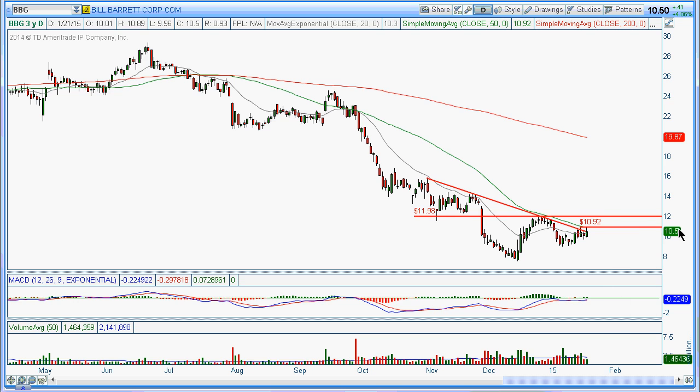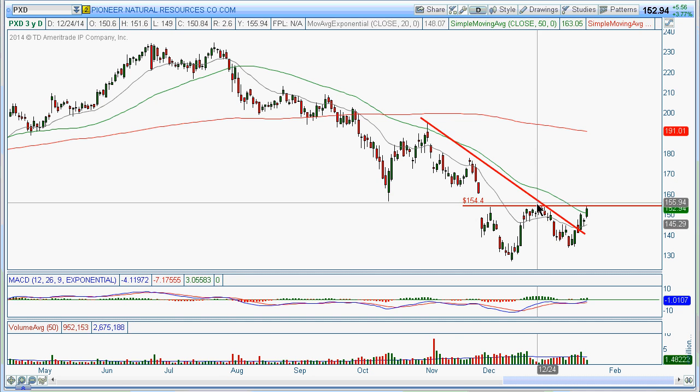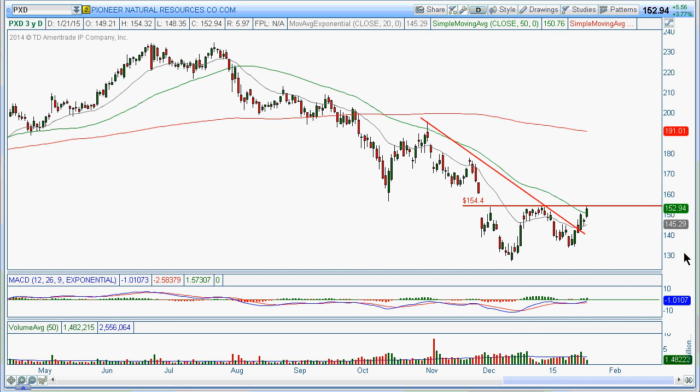But basically this might be worthwhile watching — see how it would break this pivot and maybe get back up to this level, the 14 to 16 level. Then the next one is Pioneer Natural Resources. Look at the similar pattern we've been looking at — basically looking at this break into the 154.50 area, somewhere around 154.40, and then possibly playing it back up to this level here.